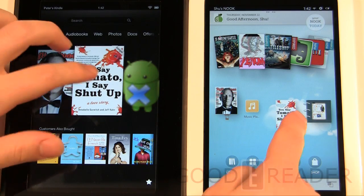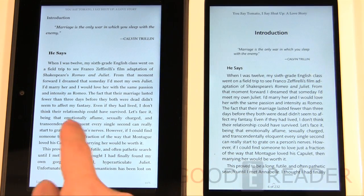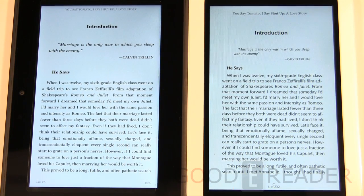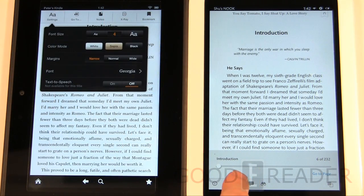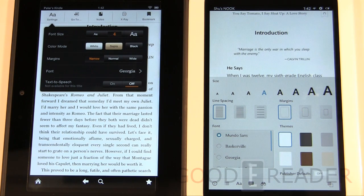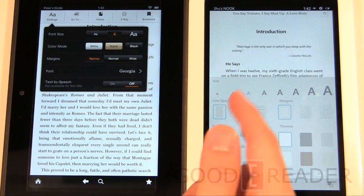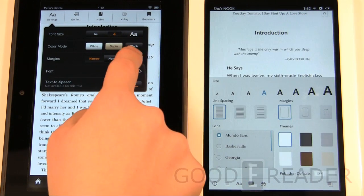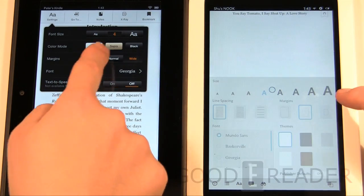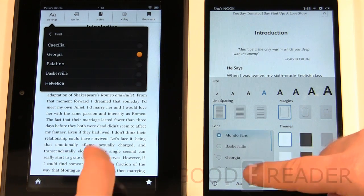Now let's look at the reading experience. We'll select the same book on each device. You can tap the middle to bring up additional options such as font settings — the most important part of configuring your reading experience. Everything changes live on the Kindle. On the Nook, everything goes through a full refresh cycle, which can get a little annoying, but it's nothing to write home about.